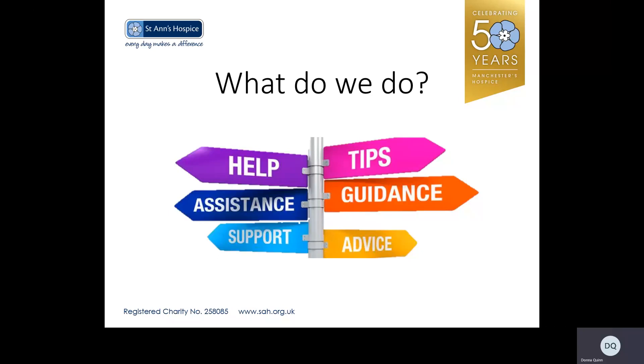The question of what do social workers do is quite a tricky one to answer, and hopefully this short presentation will give you some ideas about day-to-day work.